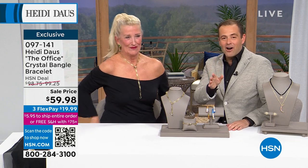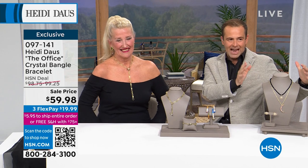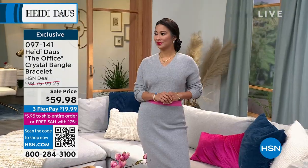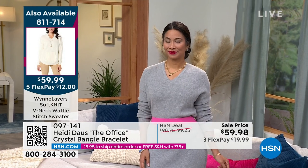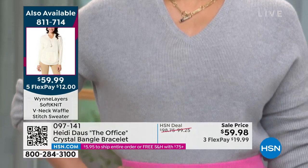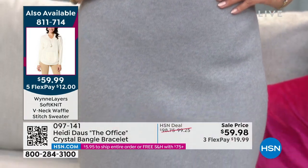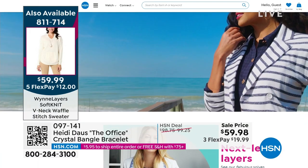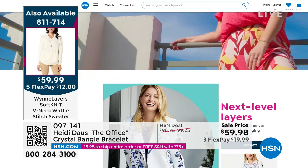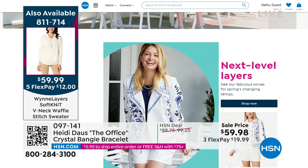Thank you Teresa — we love you! We're going to take a quick break. There's a lot going on, and obviously the world is waiting for the custom-made moon and stars piece in the next hour. I also want to showcase the spring preview — a Marlo win soft knit V-neck waffle stitch sweater, available for $59.99 on five flex pays of $12. Check out the whole spring preview online at HSN.com. Heidi and I have 15 minutes left in this hour and we will reveal that incredible value on the custom-made piece.